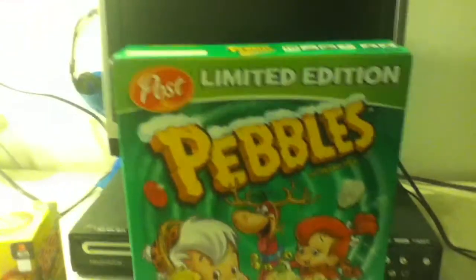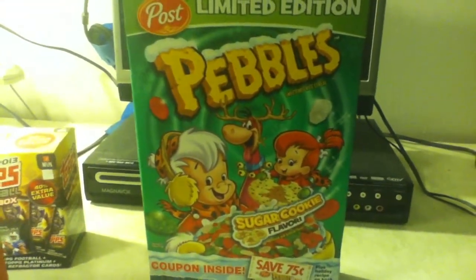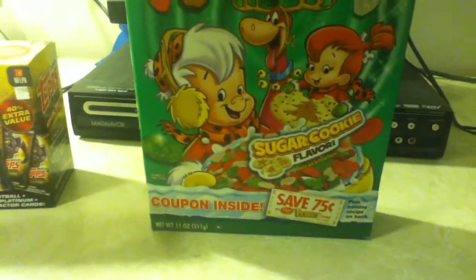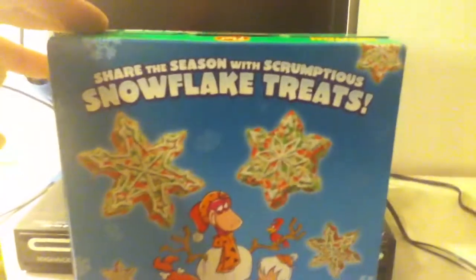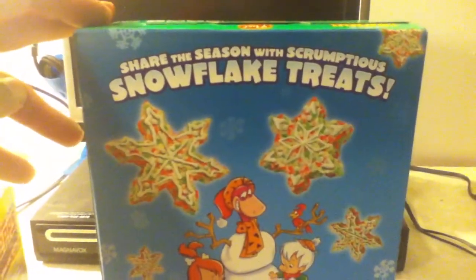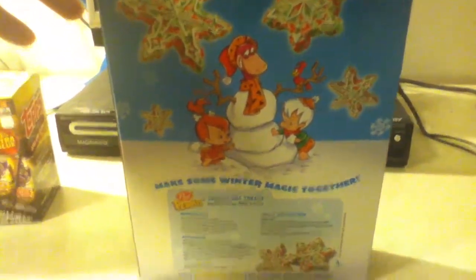This video is sponsored by Post Limited Edition Pebbles, sugar cookie flavor. Share the season with scrumptious snowflake treats — make some winter magic together.